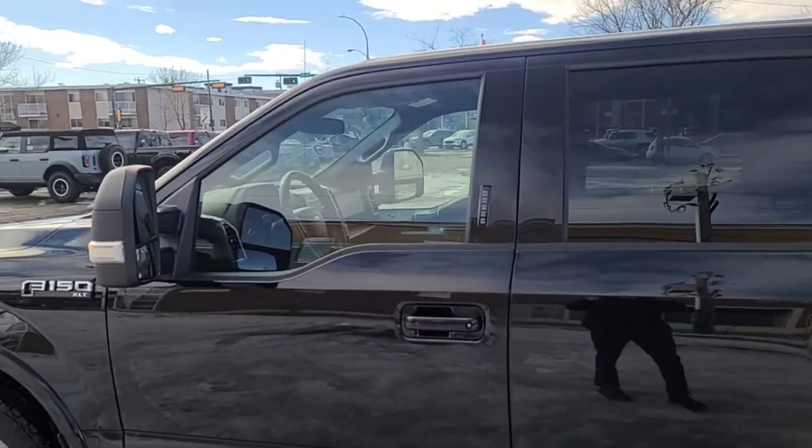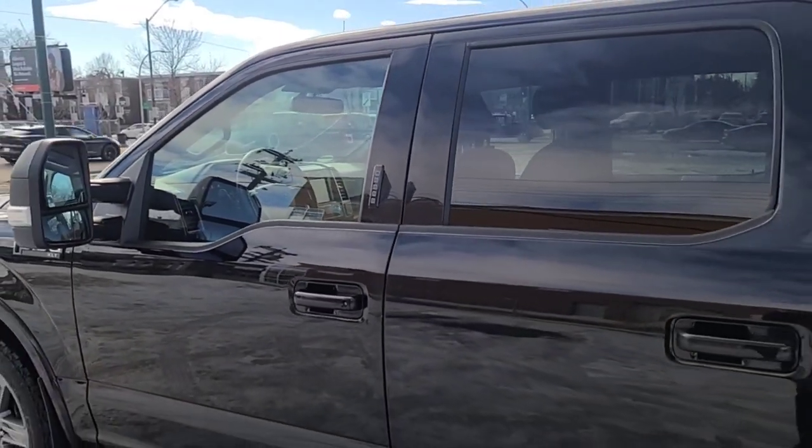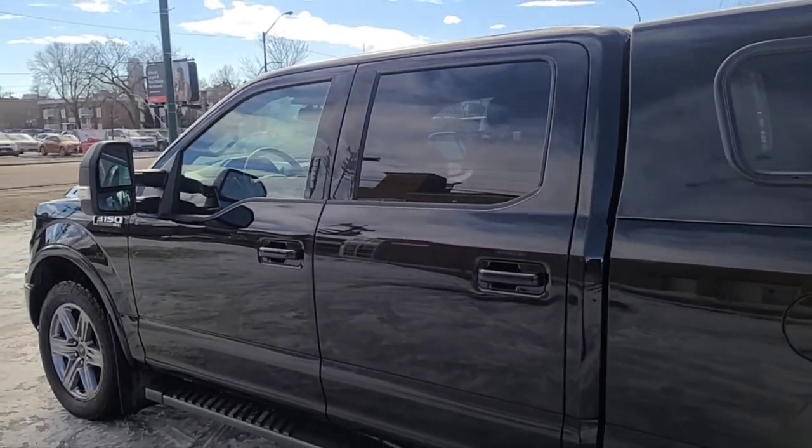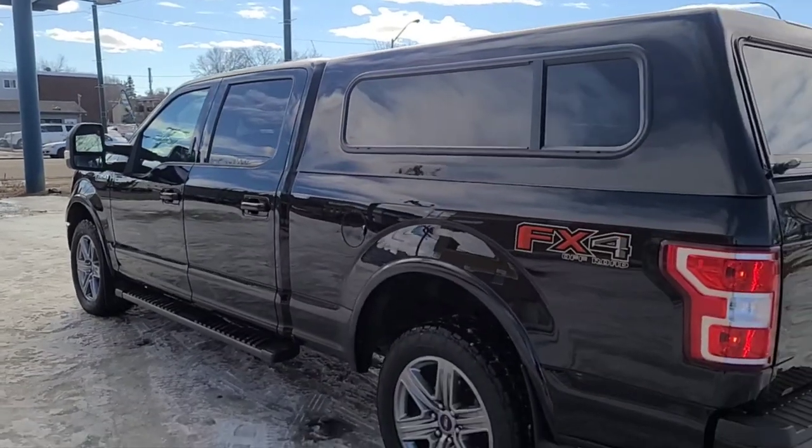This truck does come equipped with remote keyless entry with the keypad and also a remote start system. It seats five passengers — two in the front and three in the back — and the truck comes in this shadow black.